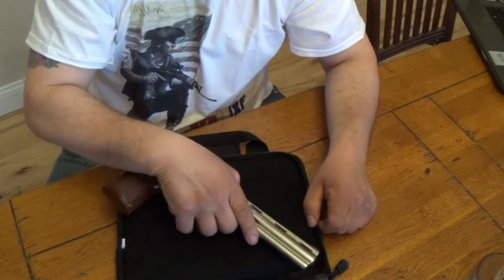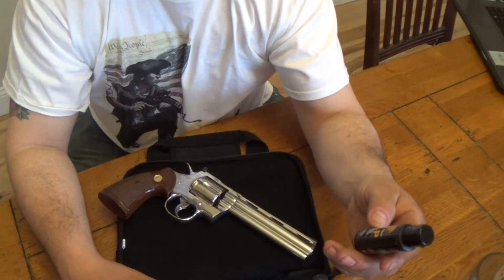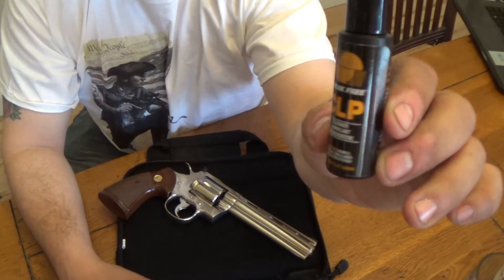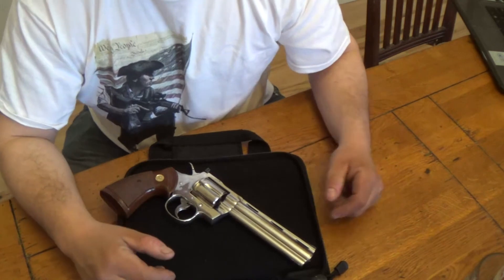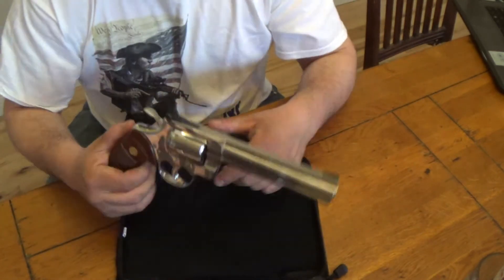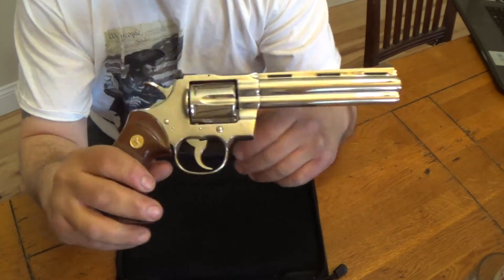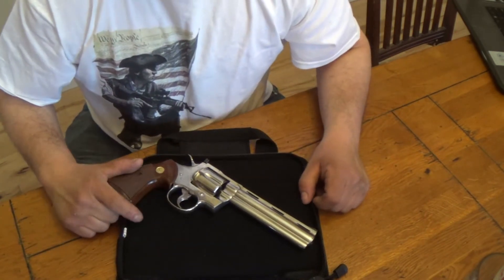One thing I do know is that you're not supposed to use Hoppe's on it because of the nickel — it eats copper. So they told me to try Break Free CLP on it and see what happens. If you guys have any suggestions on what to use, I'm all for it because this is my first nickel-plated firearm. They also told me to use Flitz to polish it up, but go easy on the Flitz.